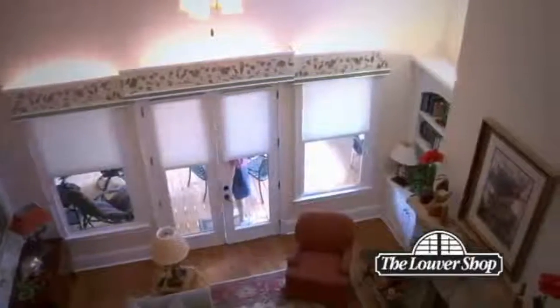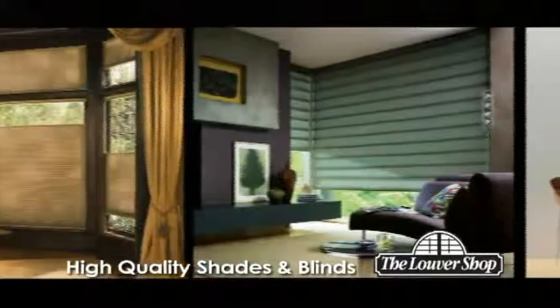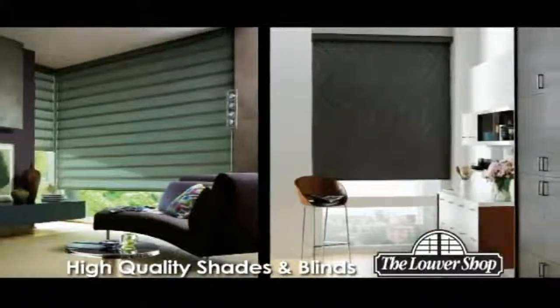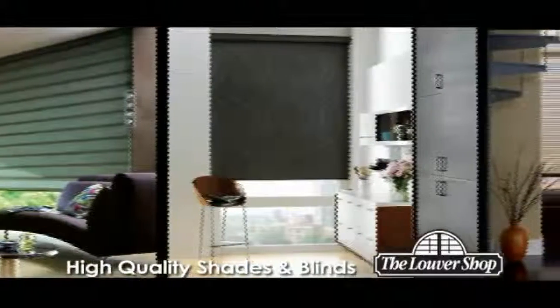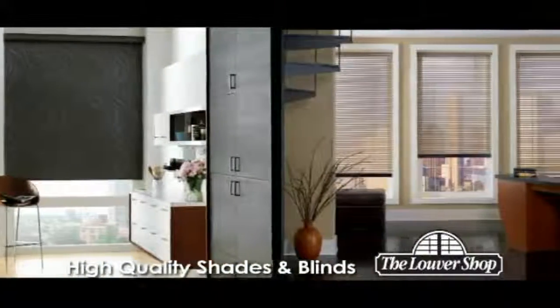Beyond great shutters, the Louvre Shop also offers a fantastic selection of high-quality shades and blinds. Once again, there's a wide variety of styles, colors, and options to choose from, and each can be custom-fitted to your home's exact specifications.